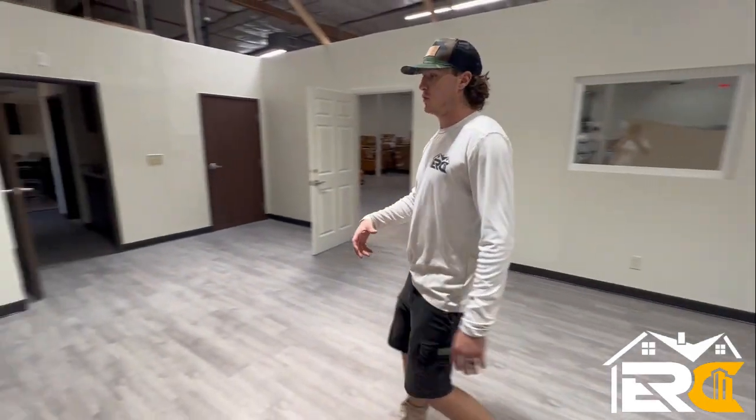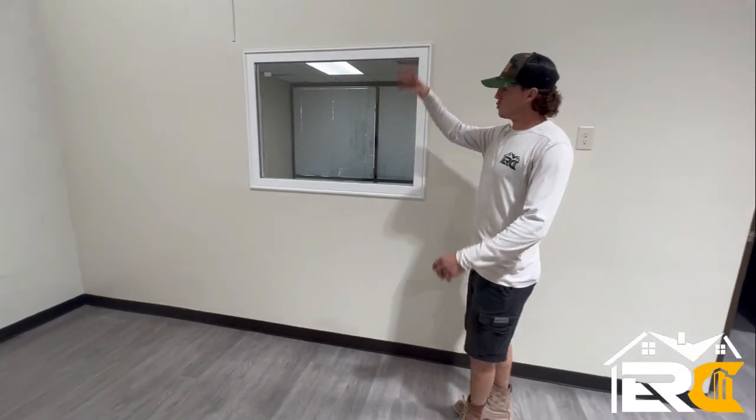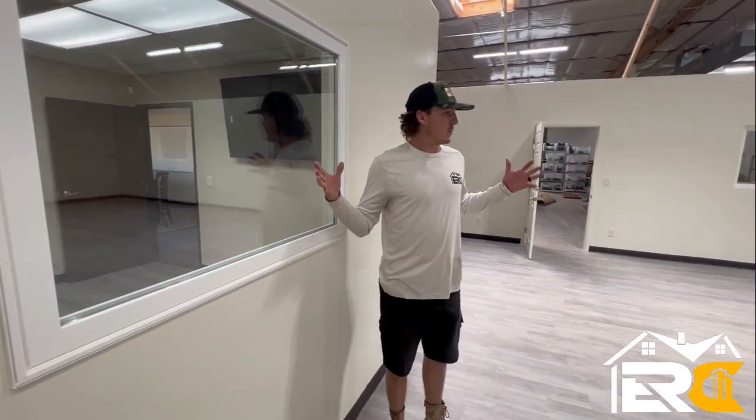Over here we also installed this window. Here's the main boss's room right in here — we wanted a window installed, so we opened this wall up, put this window in, did all the drywall patch, did all the painting, and essentially now you have a little office space.